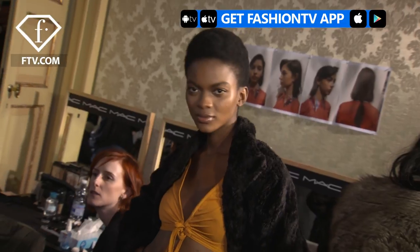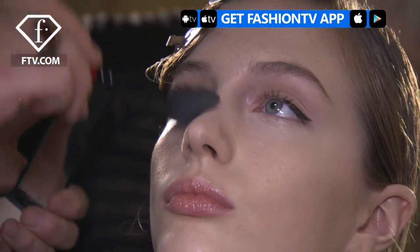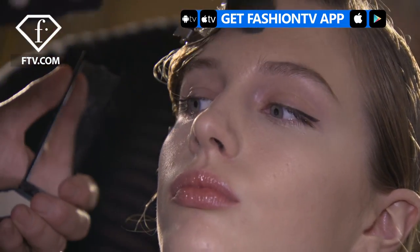Hi Fashion TV, my name is Katia Laschko and we are backstage at Pucci. It's about Marilyn Monroe before she became famous. It's super soft, a little bit of glow in the lipstick, a little bit of cat eyes, and super perfect skin. I like it.